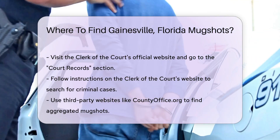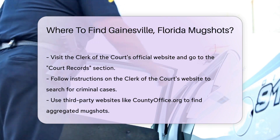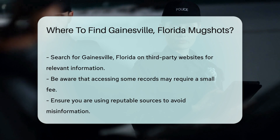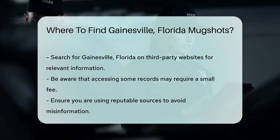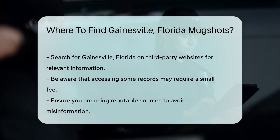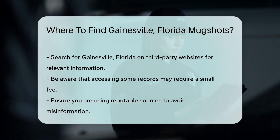If you prefer third-party websites, there are several that aggregate mugshots from various sources. Websites like countyoffice.org provide access to public records including mugshots — simply search for Gainesville, Florida and you'll find relevant information. Keep in mind that accessing some records may require a small fee, and always ensure you're using reputable sources to avoid misinformation.